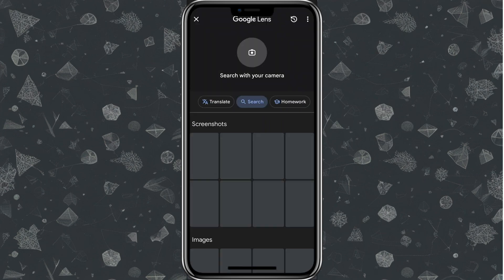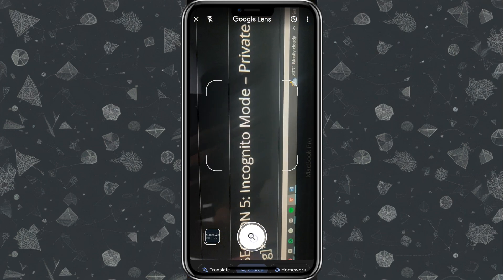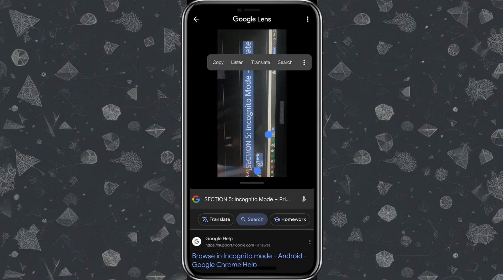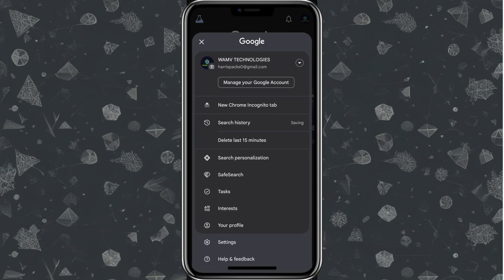This is super handy when you want to quickly learn about something but don't know what it's called. Pro tip: you can even scan text with Google Lens to copy and paste it, translate it, or search for more information. I'll select the text I need right here — and after selecting it, it automatically browses the internet for results.